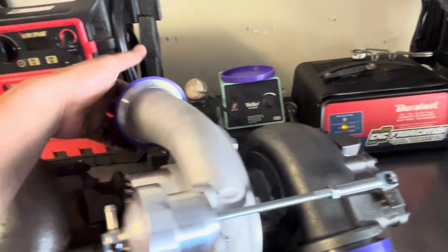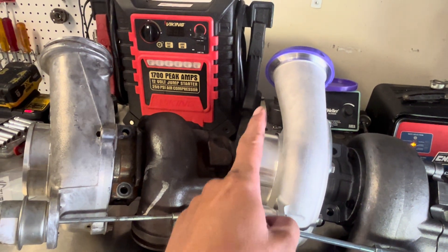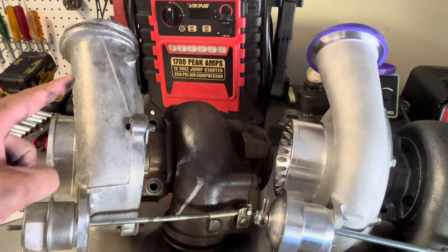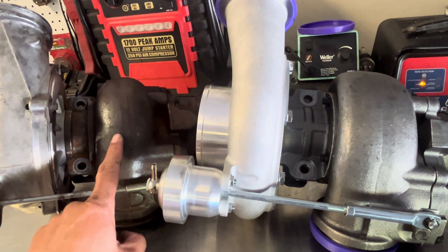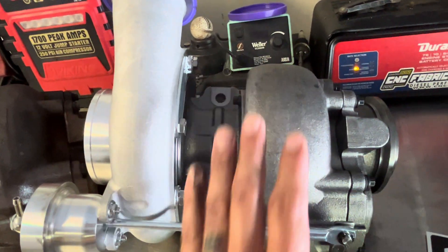This is where you can really see the difference. You can see the shape difference between the two compressor covers — how different that is in design. And you can kind of see it on the exhaust too: it's subtle, but you get that round shape versus this wider, flat design.